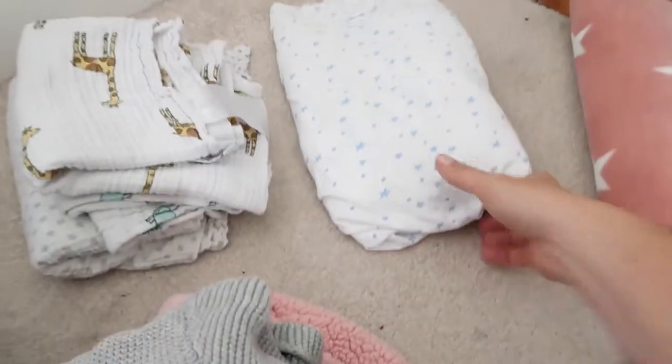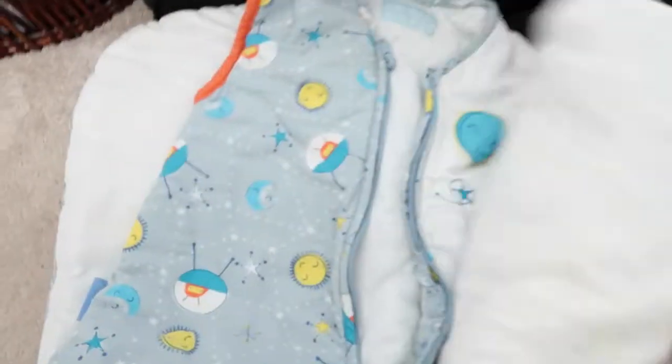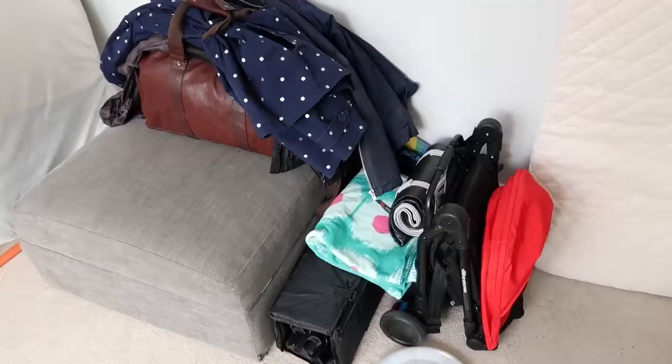I've got a lovely big thick pink blanket — really gorgeous and thick for if it gets chilly. I've got a sheet for the travel cot, some muslins — an extra-large one to cover her over and smaller ones too — and two big thick grey sleeping bags, the 2.5 tog ones. I've got two just in case one gets wet or damp. As you can see, Orla has completely taken over this whole suitcase!